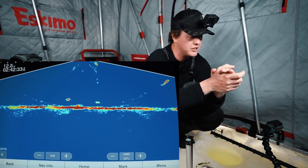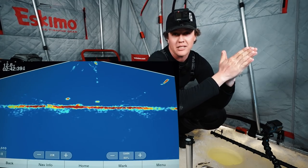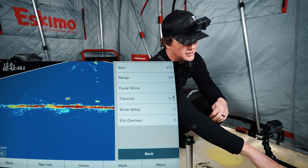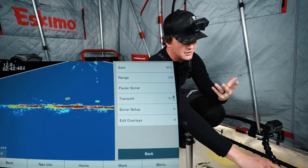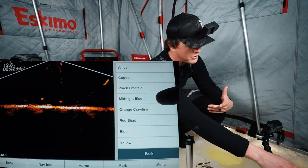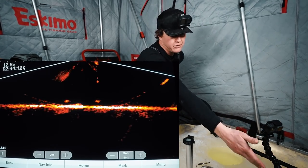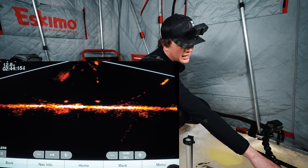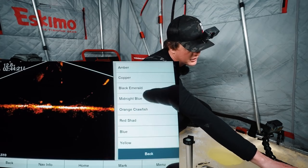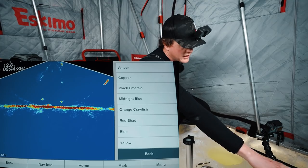The first thing you might notice about my LiveScope setup is the color palette. A lot of people think I'm using first-generation Panoptix, not LiveScope which is the second generation — the reason being the color palette matches, and this is what my friend Jason at LiveScope Addicts recommended. You go: Sonar Setup > Appearance > Color Scheme, and you've got all the different options. Amber is probably the one you'd see most on LiveScope marketing material. I really like using the blue color scheme because it gives you different colors depending on how hard the return is.